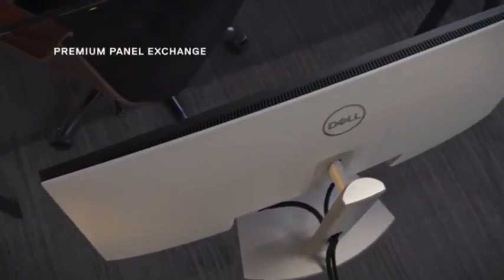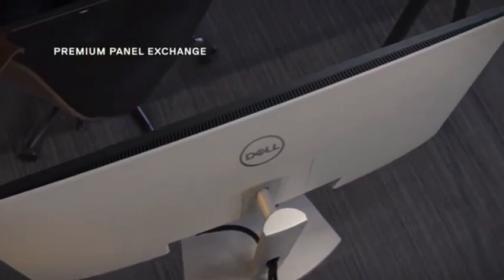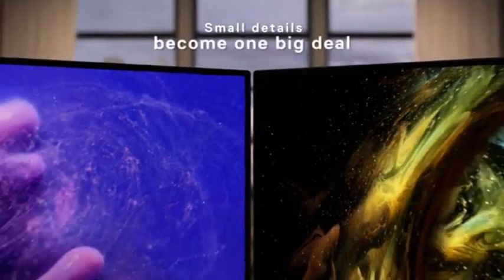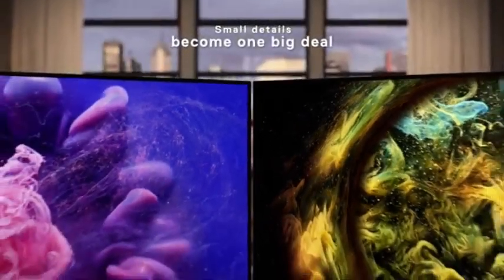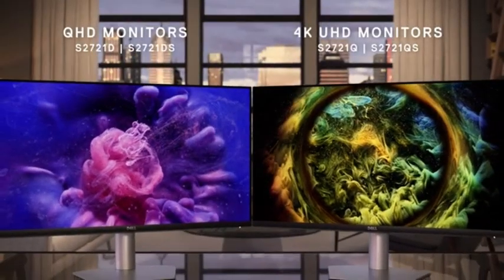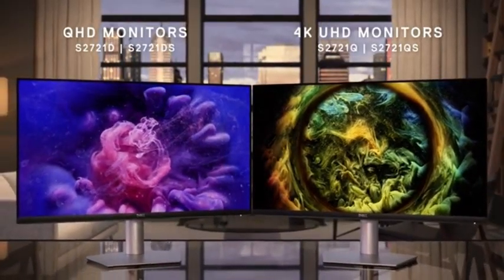It offers a quick response speed, low input lag, and variable refresh rate (VRR) technology to reduce screen tearing during gaming. The refresh rate is limited to 60Hz, although this should not be a problem for most people because 4K gaming is still quite demanding.